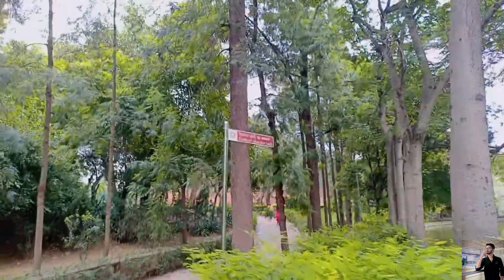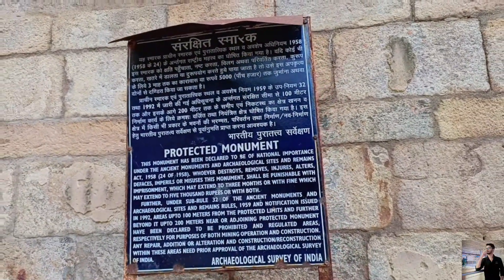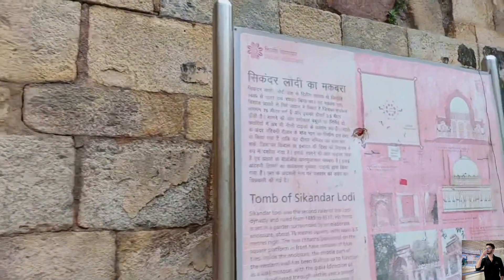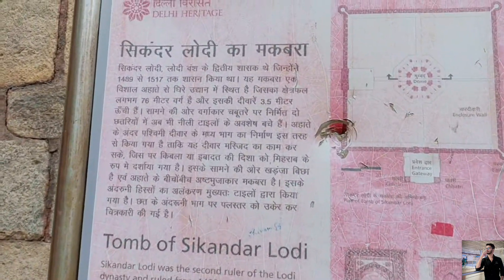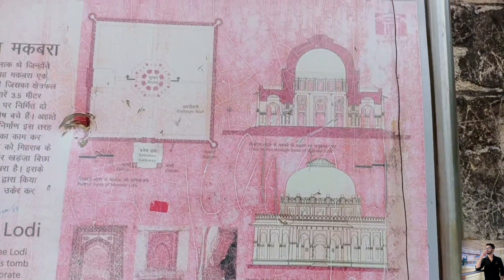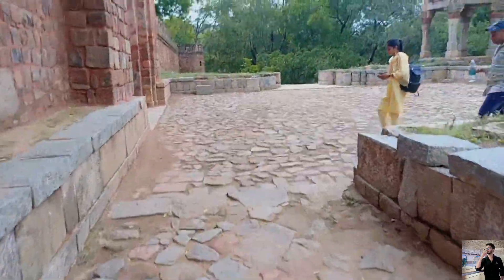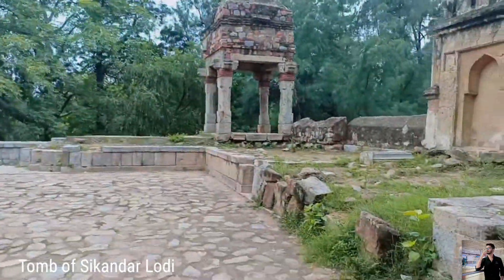Now we are going to see the second tomb. As you can see the signboard here — the Tomb of Sikandar Lodi. And here I have found something about the map on the signboard which you can read.